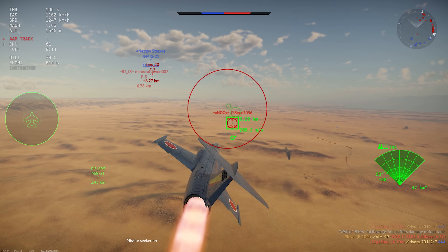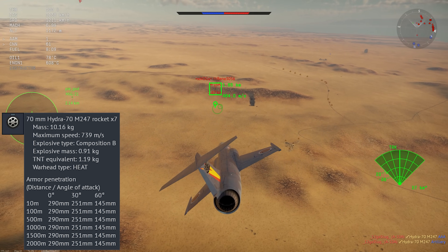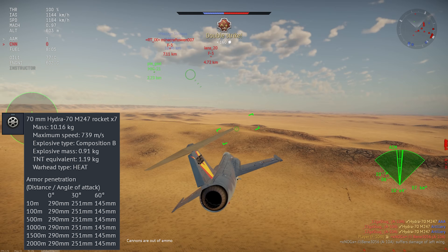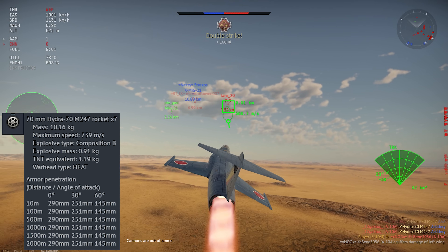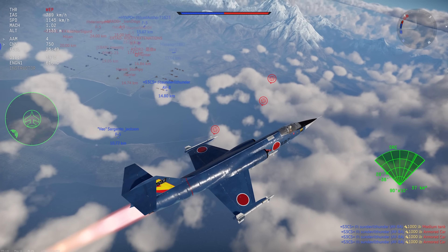For air-to-ground weapons, you get a pair of rocket pods with seven rockets each. You don't get any ballistics computer, and given the low quantity, these are almost useless on this jet, but you can try to use them as improvised flares if you want.